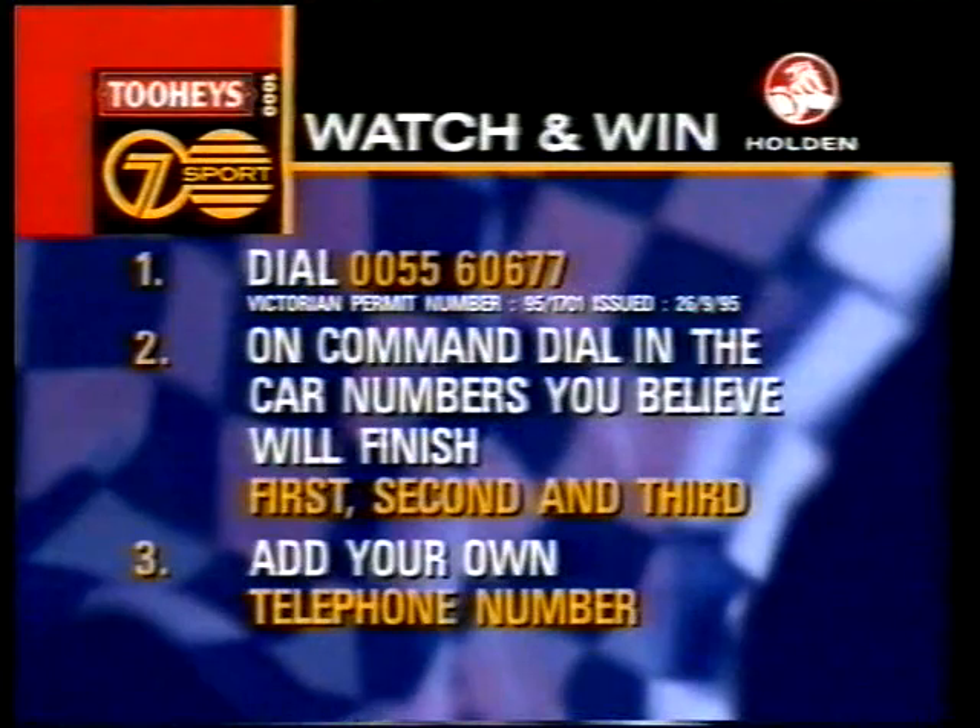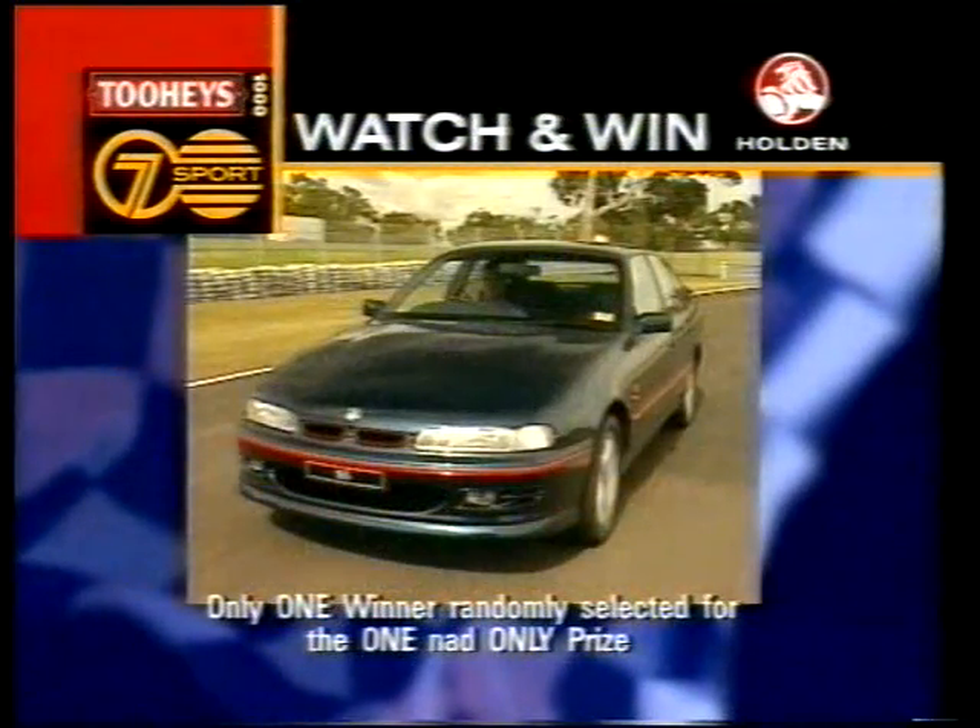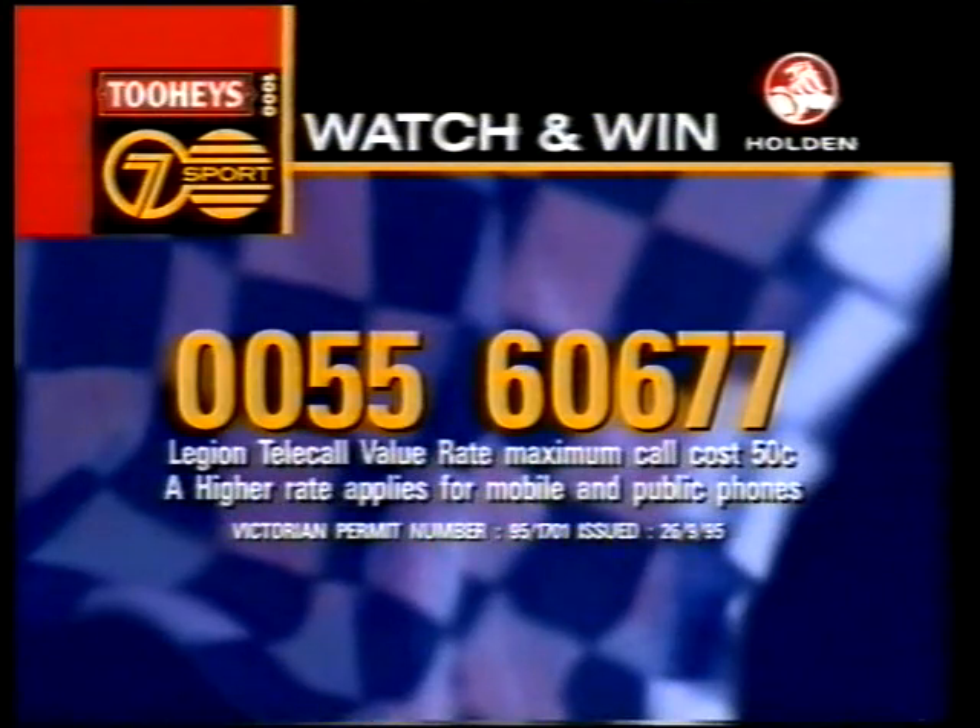A dramatic hour to watch. You'll be changing your tips left, right and centre. This is the last hour up until three o'clock in this competition we're running with you — 0055-606-77. Who will be one, two and three? Look at the prize: the Commodore SS V8 at forty-two thousand, three hundred dollars. A reminder — the number is up until three o'clock: 0055-606-77.